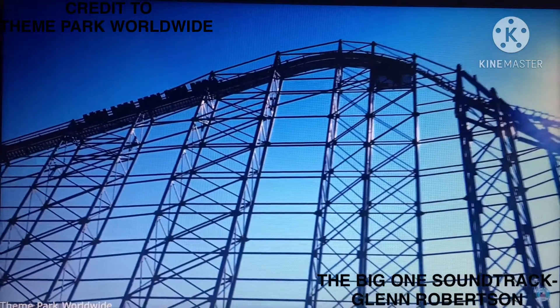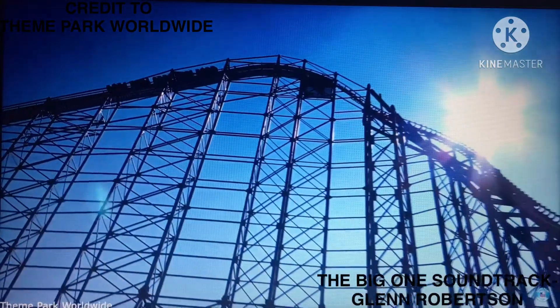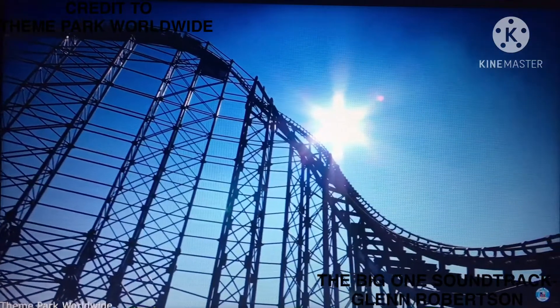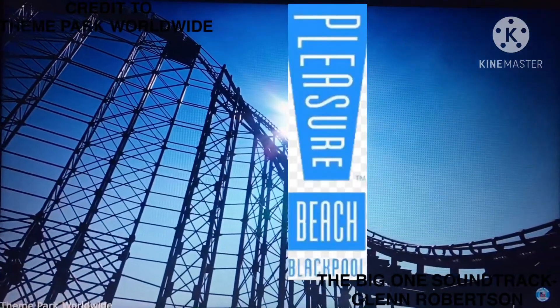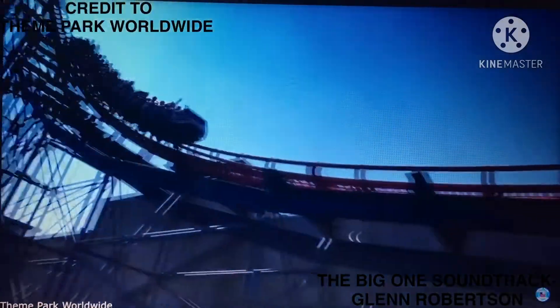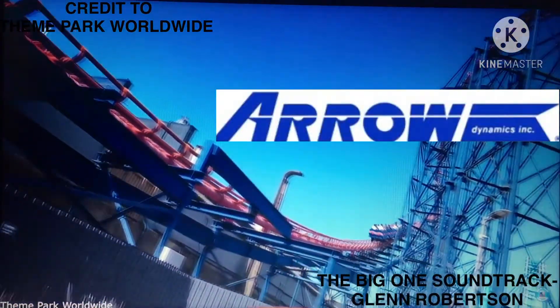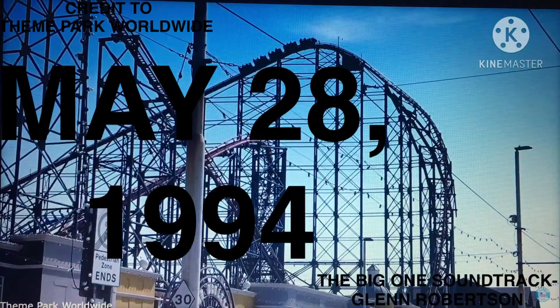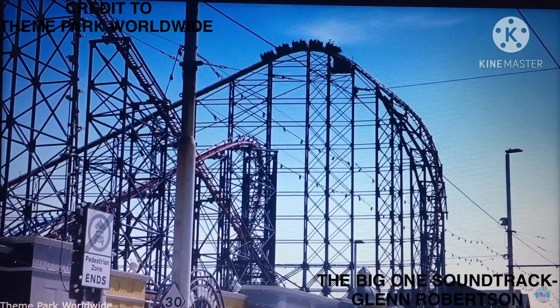So what is the Big One? Well, the Big One, formerly known as the Pepsi Max Big One, is a steel roller coaster located at Blackpool Pleasure Beach in Blackpool, Lancashire, United Kingdom. Designed by Montuma and manufactured by Aerodynamics, the ride opened to the public on the 28th of May 1994 as the tallest and steepest roller coaster in the world.